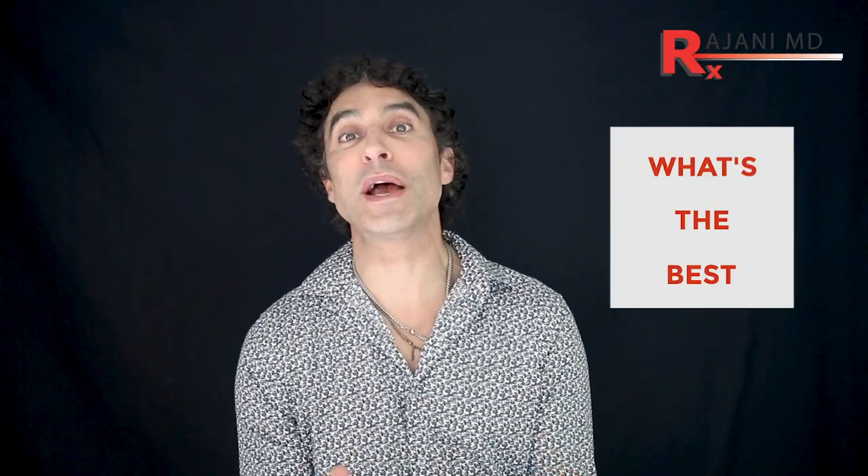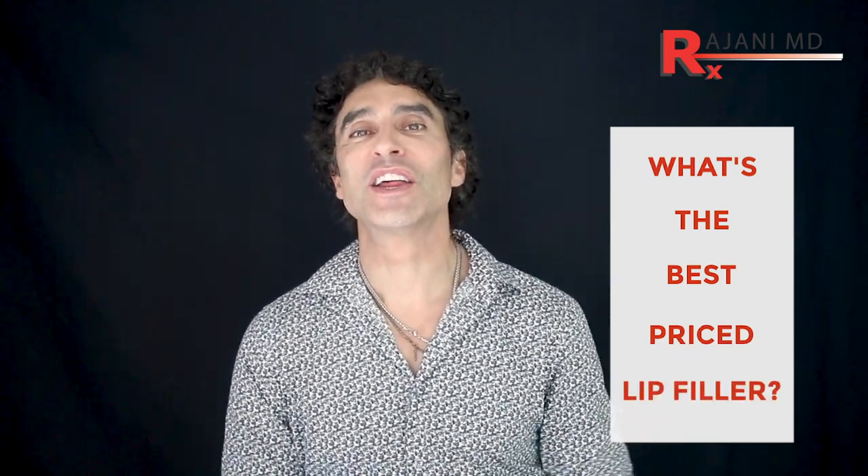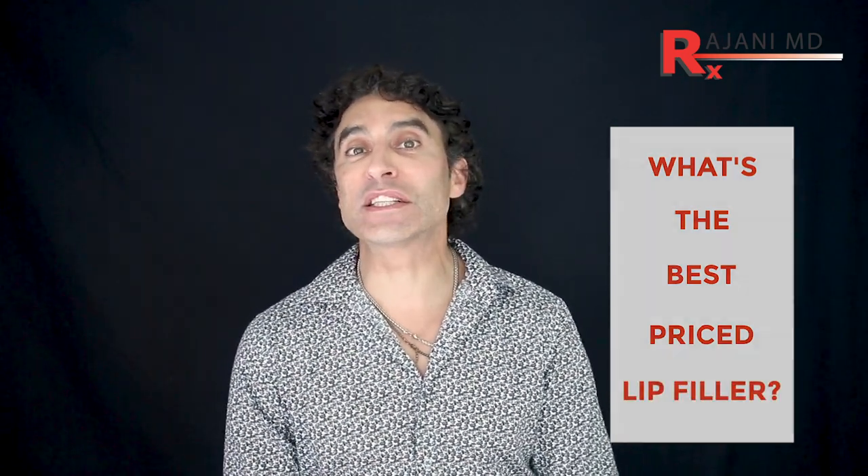Hi, I'm Dr. Johnny, and I'm answering the question: what's the best priced lip filler? Anyone who has an aesthetic clinic, aesthetic practice, or med spa knows the number one question they get when someone calls is: how much is your lip filler? That's by far the number one question.